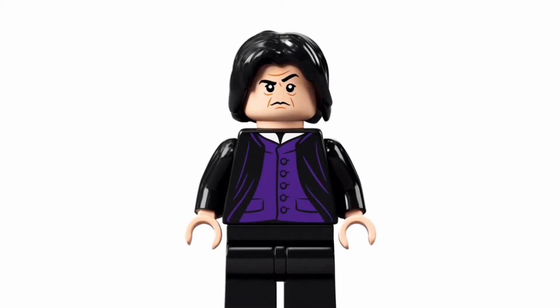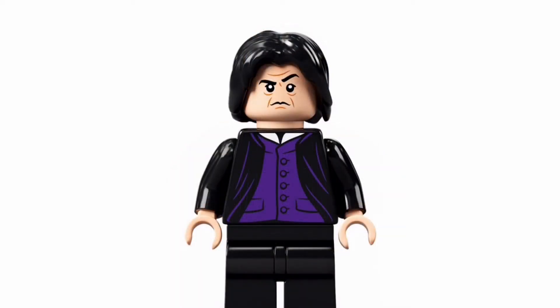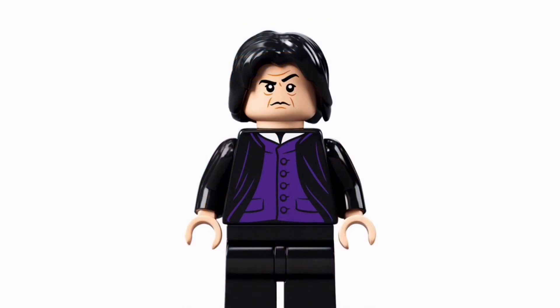I'm a little disappointed with Snape. He has been upgraded from the 2018 version with the torso print, but I still do not like that face. The best face is still from the 2007 Order of the Phoenix set — that is still the best one. I wish he came with a cape, or maybe even the new cloth piece that Kingsley came with in black. A cape or something I feel is needed here.